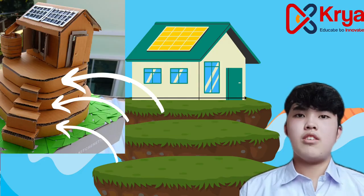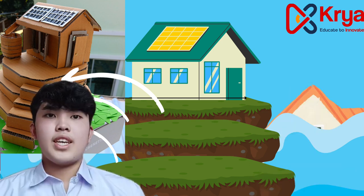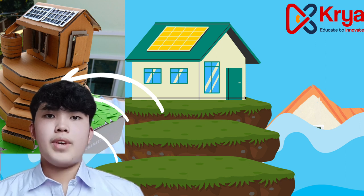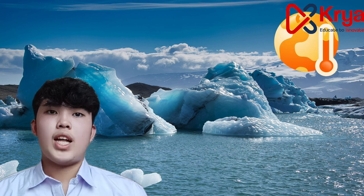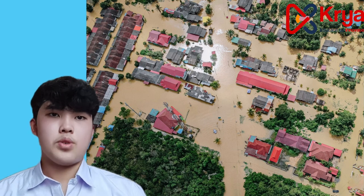The incredible house is a house design that is built to withstand flood. It has three layers of ground platform, which already makes it quite tall from the actual ground. But what if the water rises more than a three-layer platform? We all know that global warming is happening right now, which is causing the polar ice cap to melt, which would eventually lead into an intense flood in the future.